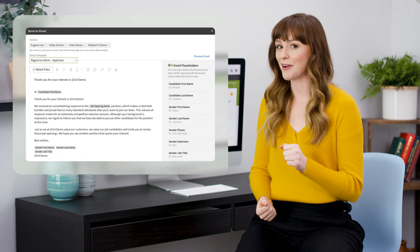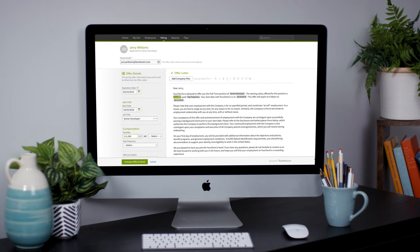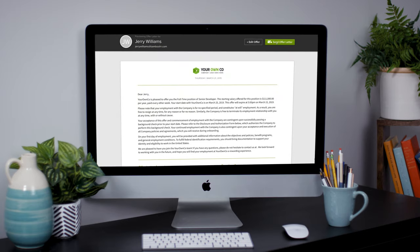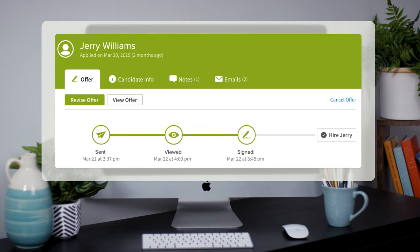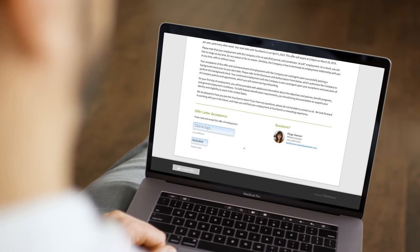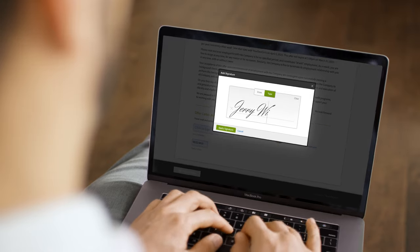And once you find that great fit, it's fast and easy to forge ahead with built-in offer letters. Drop-down menus make it easy to add details that automatically populate a customizable letter template. And once you hit that wonderful send button, you can keep tabs on the offer progress to make sure things keep moving. Built-in electronic signatures smooth out the acceptance process for candidates and make it easier to click accept.